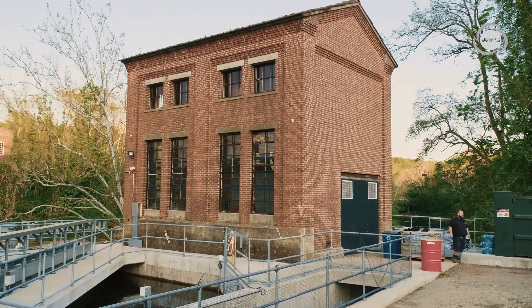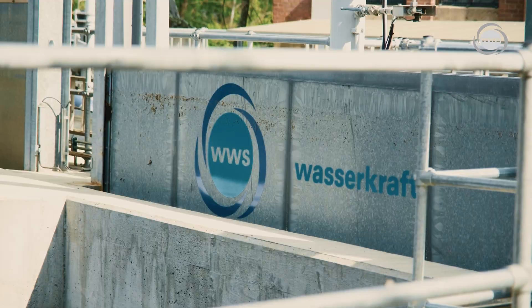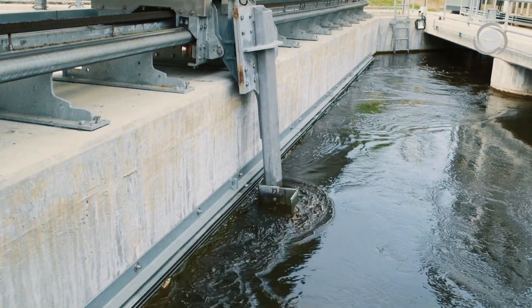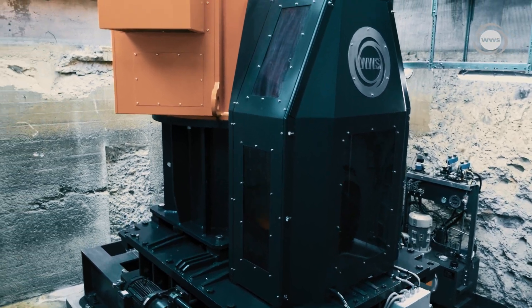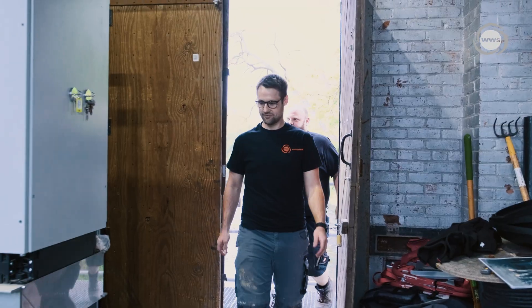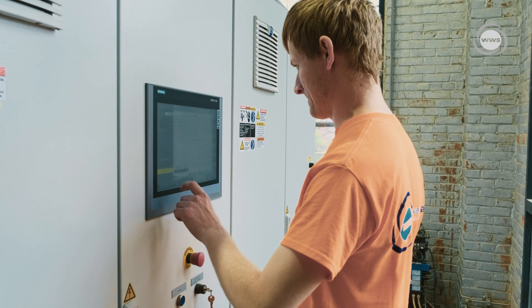Welcome to our beautiful small hydropower station. From the gates that regulate the water flow to the trash rack cleaning machine that keeps the water intake clean, every aspect of the plant has been designed to be fully automated. This allows our Kaplan turbine to operate continuously at the best possible efficiency, generating electricity around the clock without interruption.